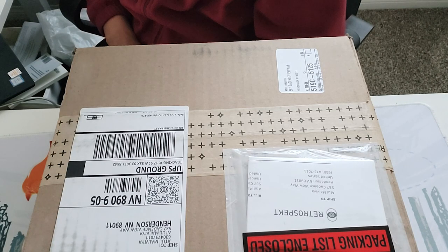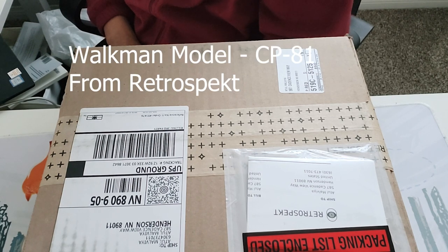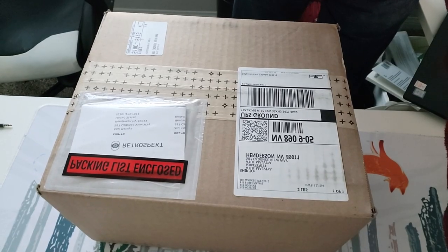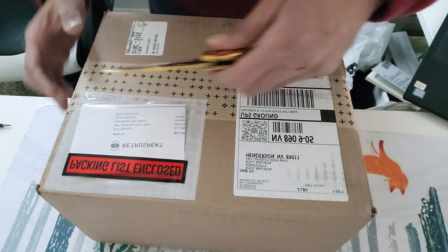Welcome to Atul's TechWord, friends. Today I am unboxing a brand new Walkman manufactured by a company called Retrospect. The model number is CP-81, which I have received today. So let's unbox it and cut the seal.